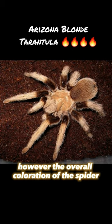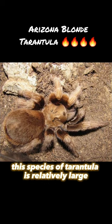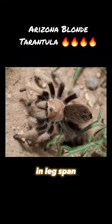However, the overall coloration of the spider can vary from light tan to dark brown. This species of tarantula is relatively large, with adult females reaching sizes of up to 5 inches in leg span.